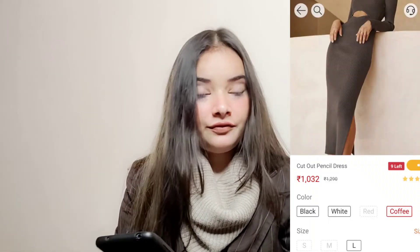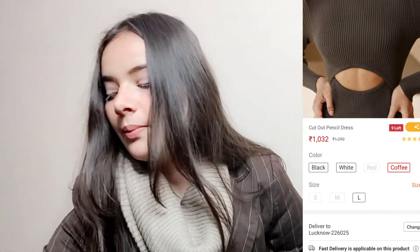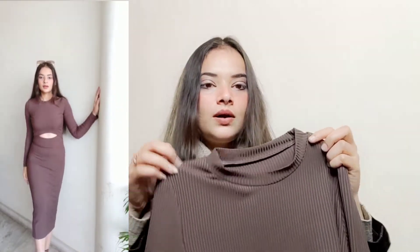It is available in black, white, red, and coffee color. I ordered coffee color and that is what I received. The front is cut out at the navel area. It is a bodycon dress made of rib knit material. It is a very beautiful color and has full sleeves. The neck is round but sits a little above the collarbone.